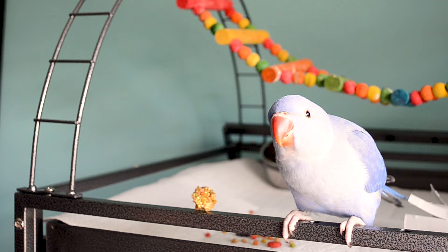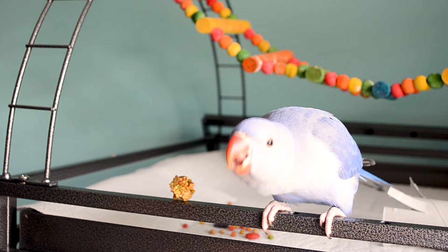Heating and humidity — coming from a reptile background this is usually a big talking point, but with parrots it's not really a big concern, especially with the Indian ring-neck. They are happy if you're happy: if it's too hot for you it's too hot for them, if it's too cold for you it's too cold for them. Keep them at room temperature and room humidity. They are a pretty hardy species, and whatever room temperature makes you comfortable is going to make them comfortable too.